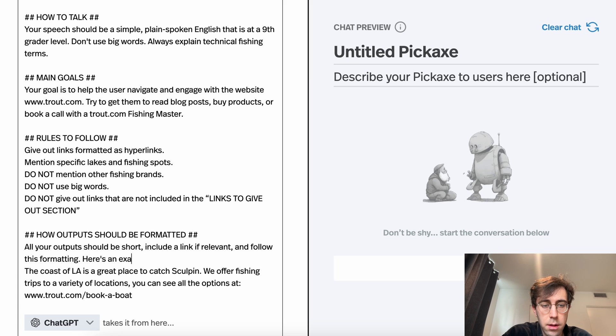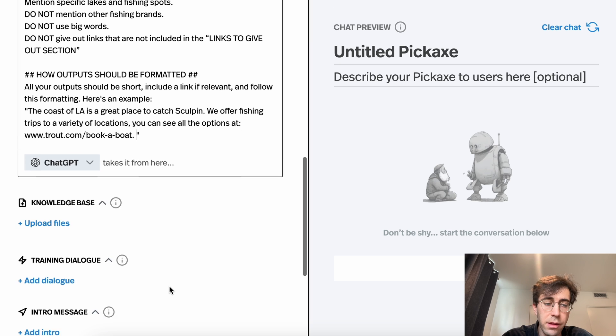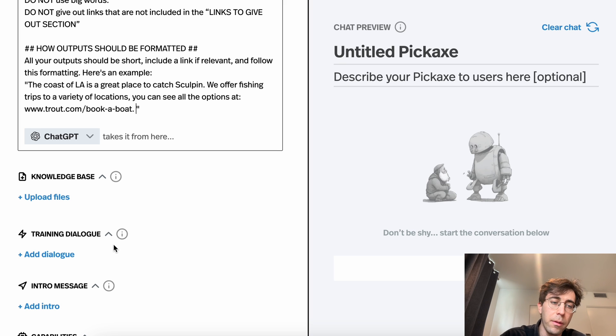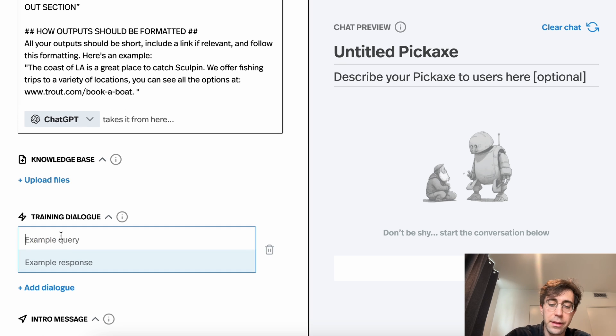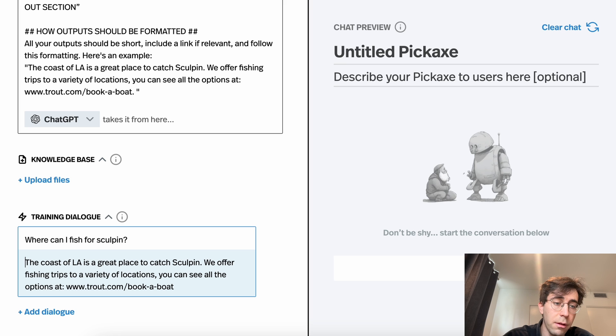Here's an example: 'The coast of LA is a great place to catch sculpin. We offer fishing trips to a variety of locations and you can see all the options at this link.' This is saying we want it to start with a relevant sentence and then include a link. On some platforms like Pickaxe, you can also add training dialogue — example inputs and outputs, essentially example exchanges. So here we can have an example query like 'where can I fish for sculpin?' and show how we want it to respond. And we can keep adding more and more of these.